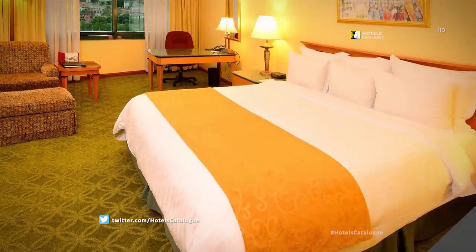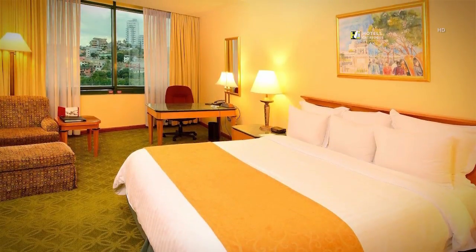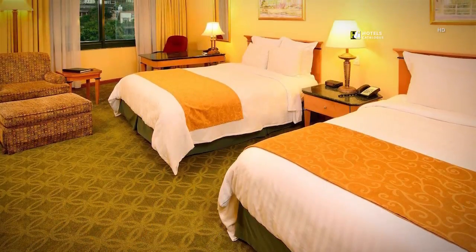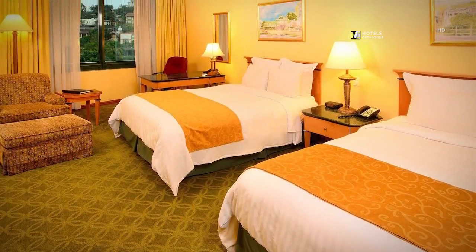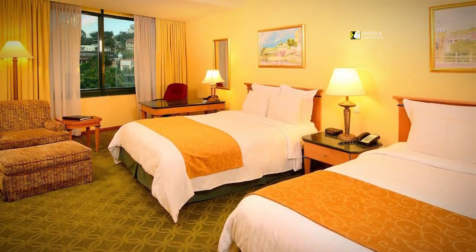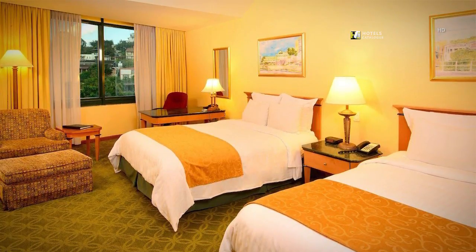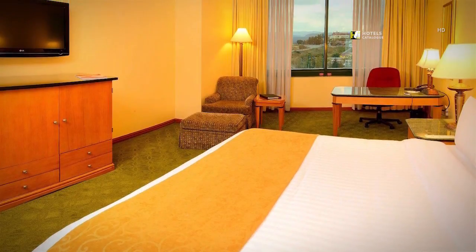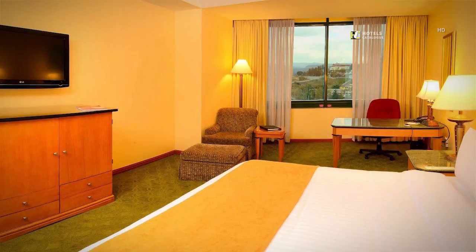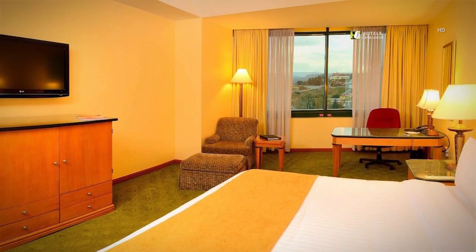The spacious guest rooms in our Tegucigalpa hotel feature high-speed internet access. Our luxury Tegucigalpa accommodations feature spectacular views and soundproof windows for the perfect balance between scenery and silence. All our guest rooms offer high-speed internet access, allowing you to stay connected with friends and family.